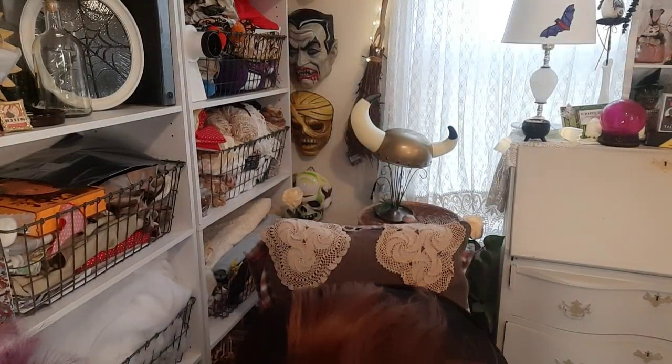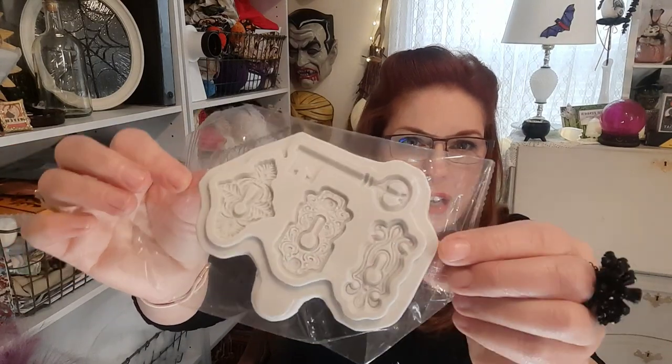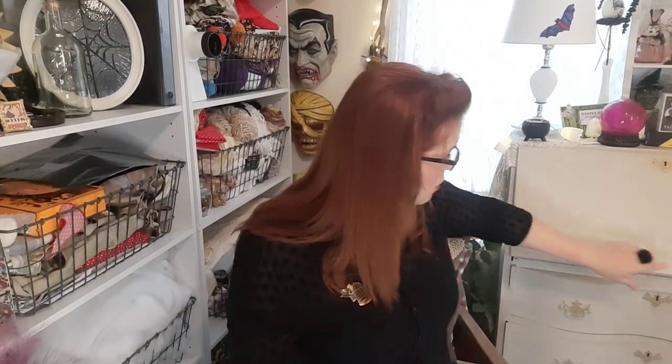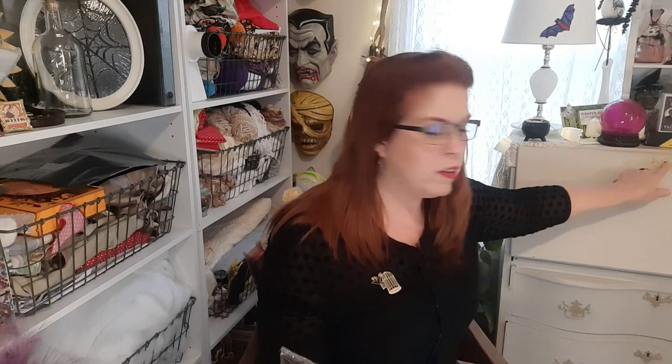Silicone molds — I'm not going to take this one out of the package yet. It looks pretty deep and it's got a key and keyholes. I thought it would be neat to make silicone or clay pieces to put on furniture projects, maybe with a hanging key — that would be really cute for selling furniture. This was like a dollar fifty maybe.